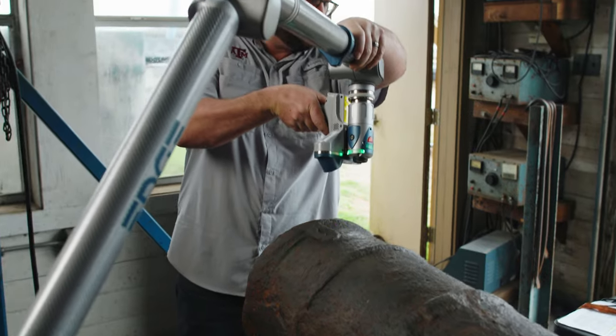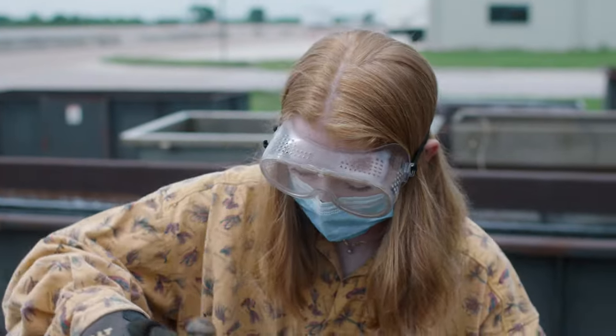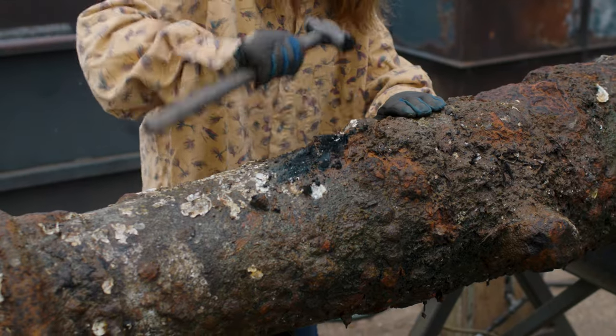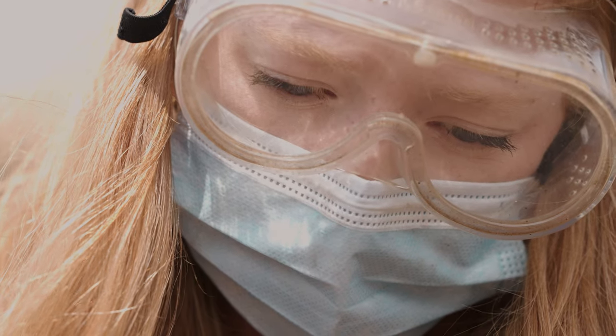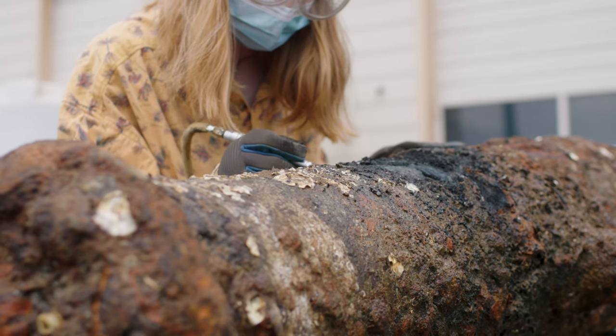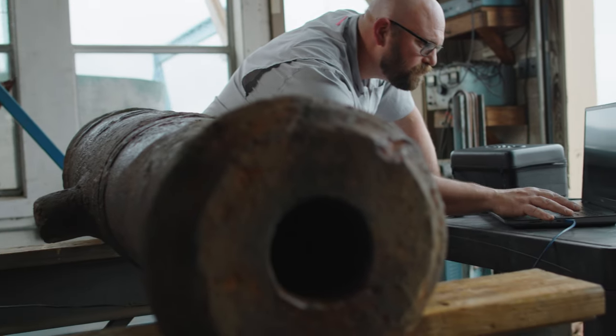An additional step we're taking is to laser scan all of them before they go in, and we can laser scan them again when they come out to see if there's any appreciable difference. When we're deconceting them and hitting them with a hammer and we hit the surface, we're the first people to see that surface. It's a lot of firsts — a wild experience. For these cannons, when we open up the barrel, we're the first person to see inside that barrel since they were loaded 250 years ago.